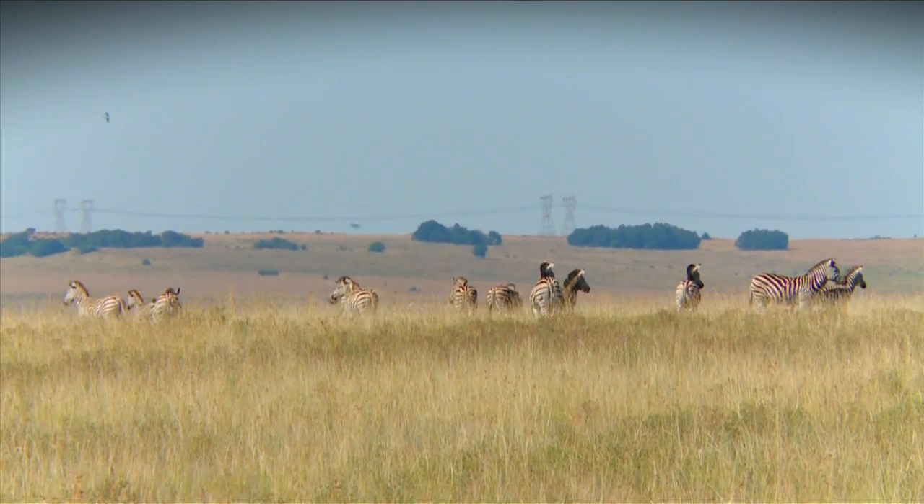Zebras are grazers and they normally eat grass, but they've got a very unique digestive system which allows them to eat food with less nutritional value than any other herbivore needs.